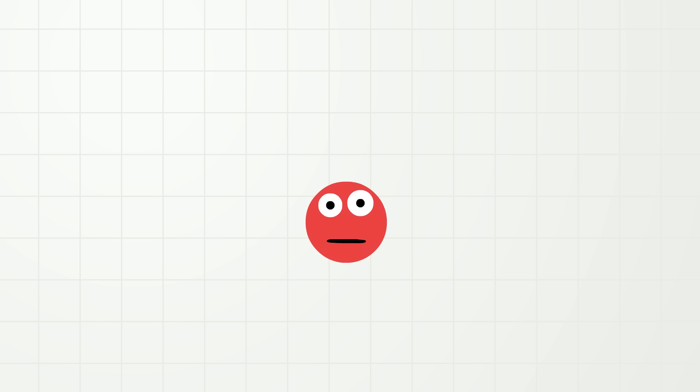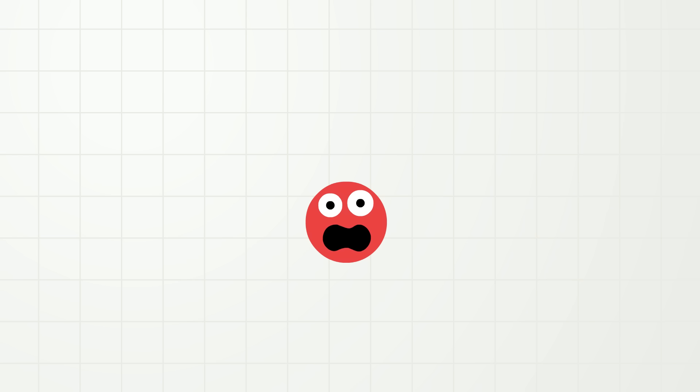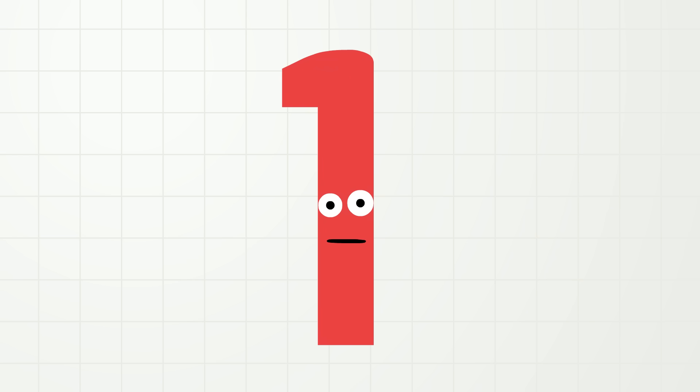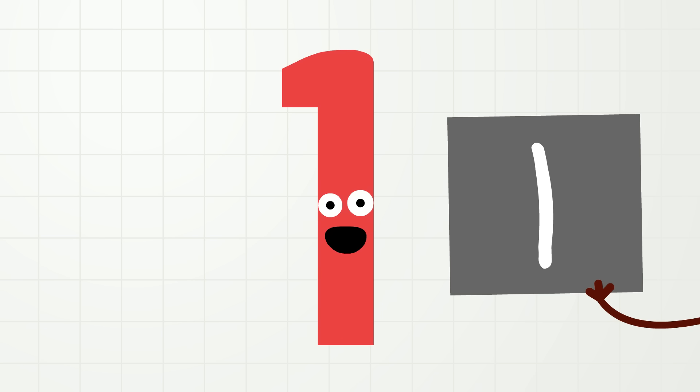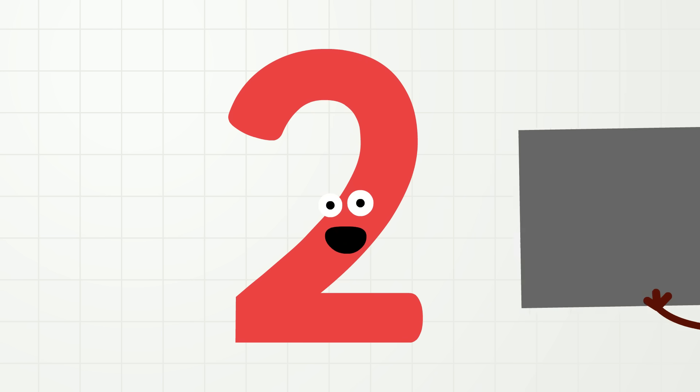But did you know we can also write numbers? It's true! We call them numerals. Numerals! For example, the number one looks like this, and you can write it like this. And the number two looks like this, and you can write it like this.